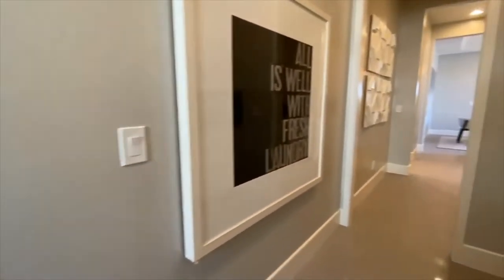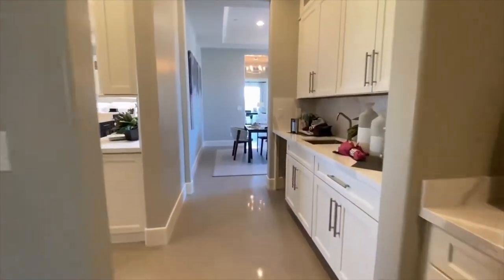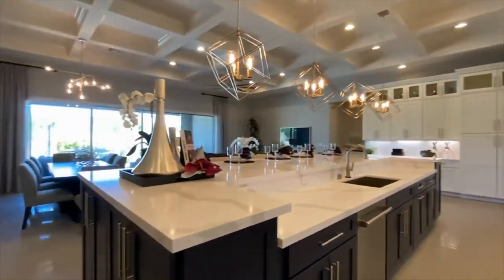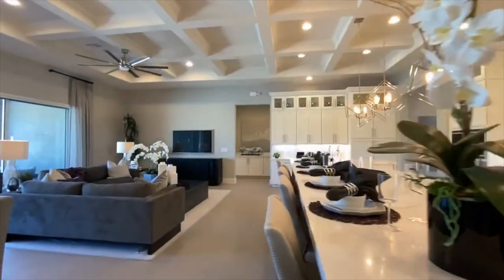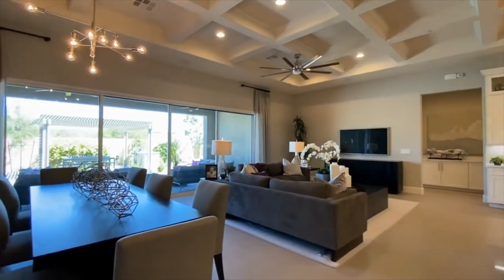Look at all these pendant lights — there is a lot of light in this kitchen, not only from the windows but from where they placed the lighting in this room. It really is a great space. They really tried to make it the hub of the home, and I think they really accomplished that.